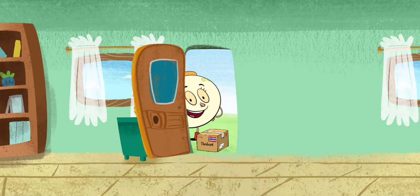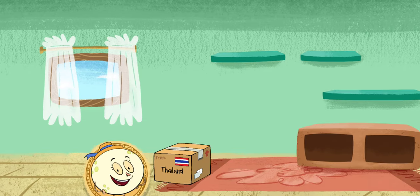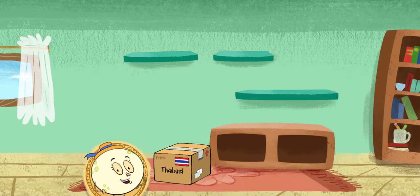Hi again! Don't you just love getting packages? Select here to bring your package inside. Bye for now! There are many more places to visit and packages to bring you. I can't wait to see what's inside! Open it!